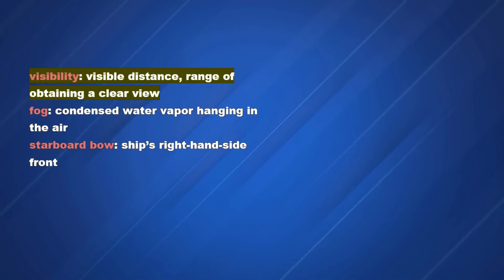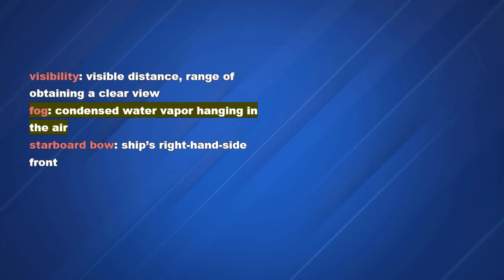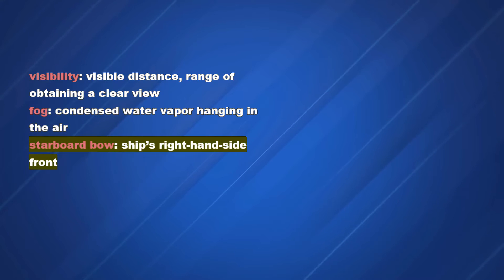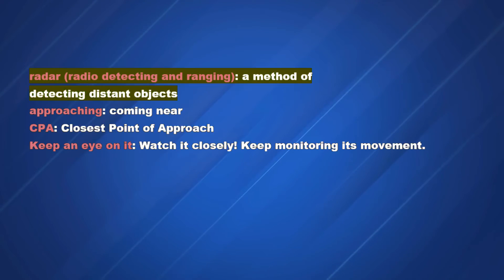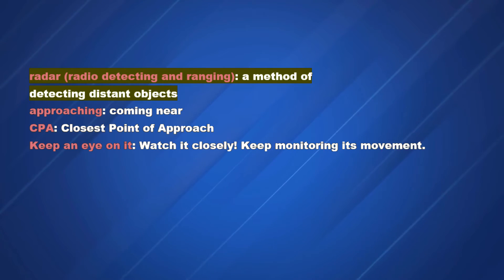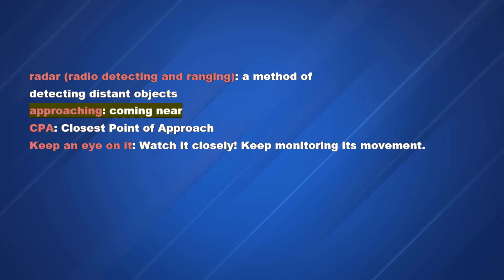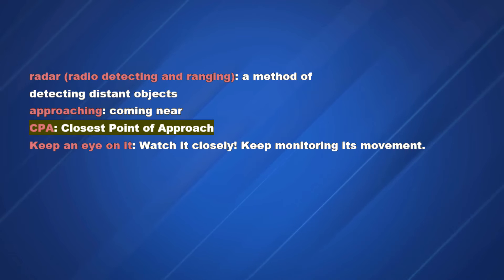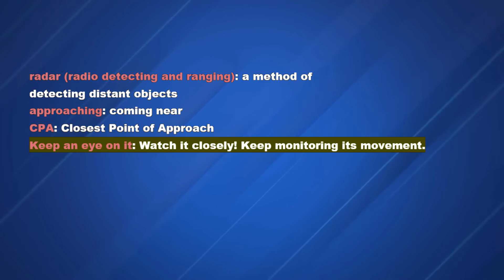Vocabulary: Visibility — visible distance, range of obtaining a clear view. Fog — condensed water vapor hanging in the air. Starboard bow — ship's right-hand side front. Radar — radio detecting and ranging, a method of detecting distant objects. Approaching — coming near. CPA — closest point of approach. Keep an eye on it — watch it closely, keep monitoring its movement.